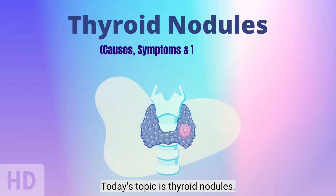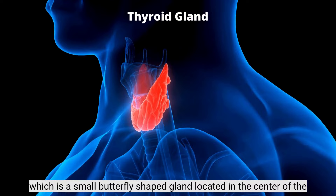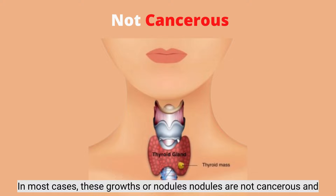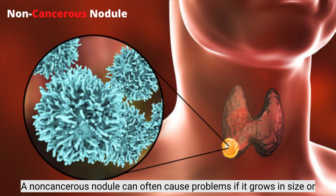Today's topic is thyroid nodules. Thyroid nodules are small lumps that develop in the thyroid gland, which is a small butterfly-shaped gland located in the center of the neck. In most cases, these growths or nodules are not cancerous and will not spread to other parts of your body, but could still be concerning because of its location. A non-cancerous nodule can often cause problems if it grows in size or compresses surrounding tissues.